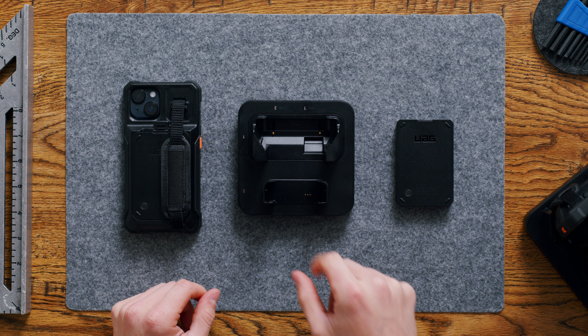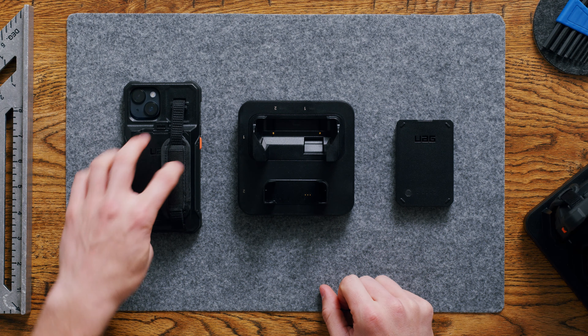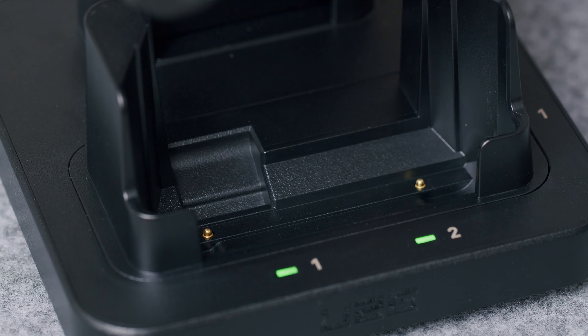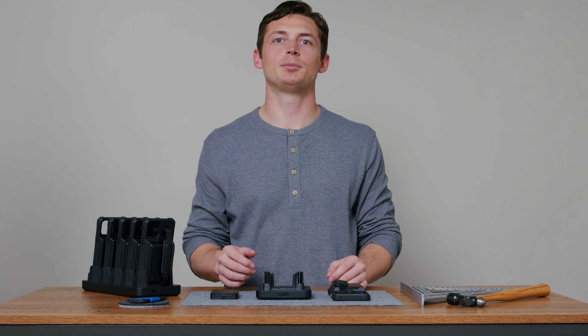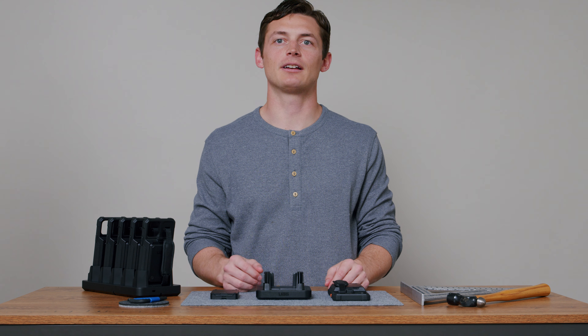Utilizing two contact pins at the base, we have removed the need for fragile lightning charging cables and replaced them with a heavy duty charging solution that can stand the rigors of everyday use. The charge cradle is compatible with multiple iPhone devices, saving employees time and hassle when navigating around-the-clock workflows.